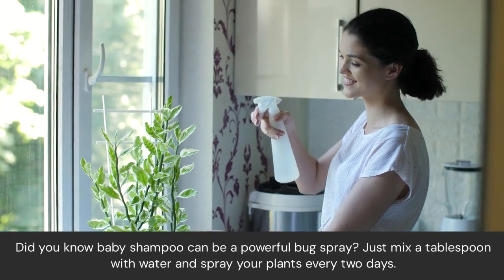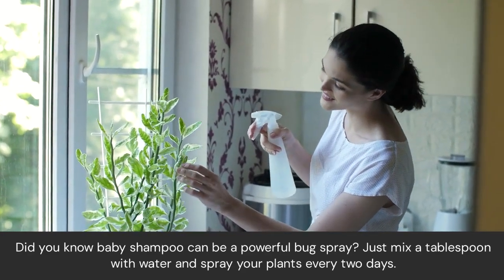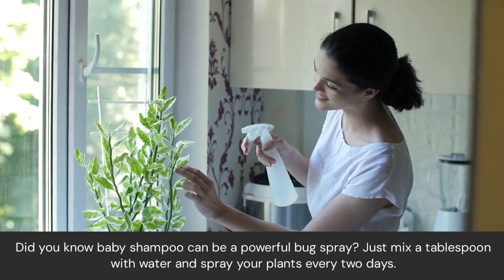Did you know baby shampoo can be a powerful bug spray? Just mix a tablespoon with water and spray your plants every two days.